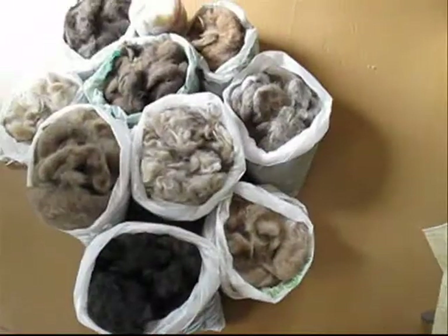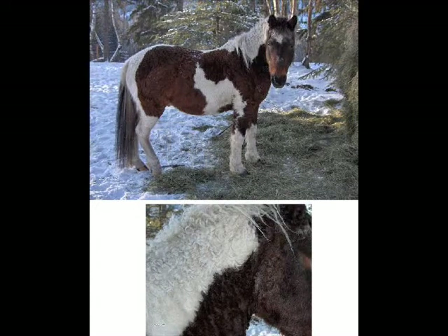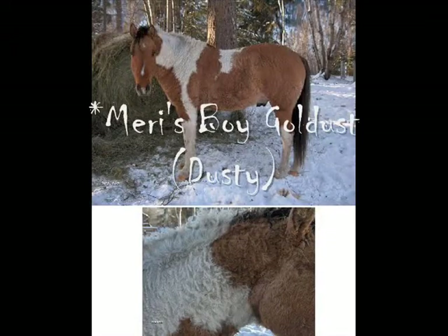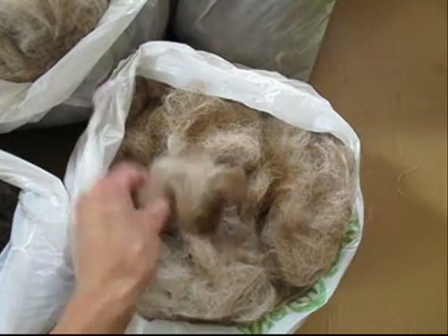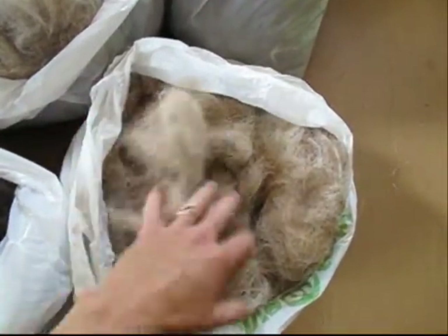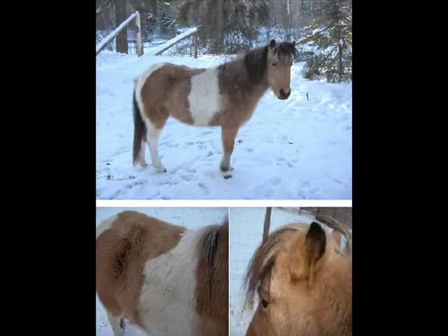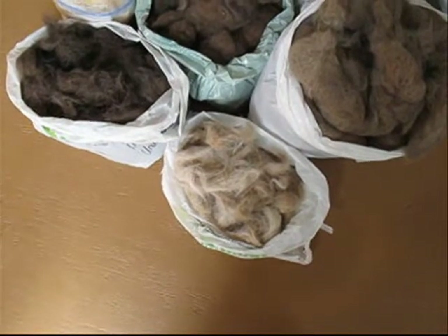Here we have a bay pinto. We have a dun pinto, which is this here. This is Dusty, Jason's horse — a beautiful dun pinto, white, and kind of a creamy buckskin color. We have Bailey, a smooth coat pinto, and she is also a buckskin pinto.